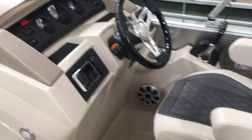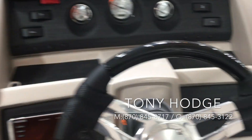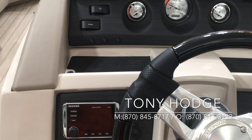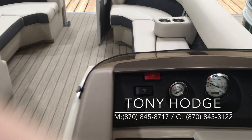Nice premium upgraded captain seat. This helm is a raised helm. We have a Kicker KMC 10 stereo, a Garmin depth finder, nice steering wheel with tilt, nice gauges, and we have the lighted curved bimini top — a very nice option.